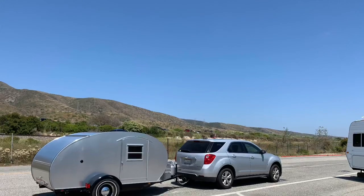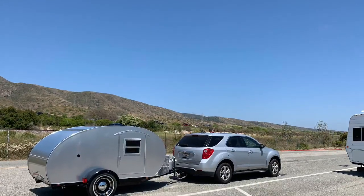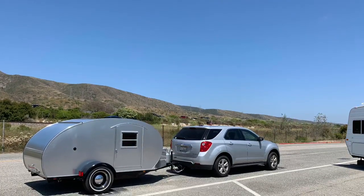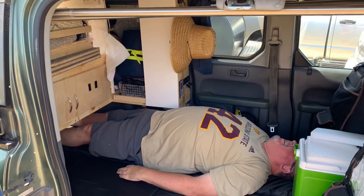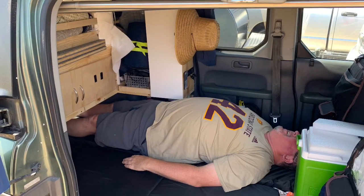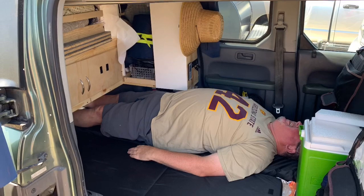Here comes my buddy in a teardrop trailer. He is six foot five, 250 pounds, and he fits in that trailer very nicely. And of course he could not resist trying to lay down in my bed. So if you're six foot five, 250 pounds, the Element is probably not the micro camper for you.